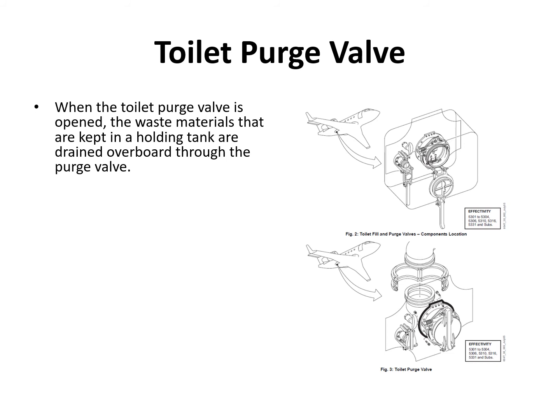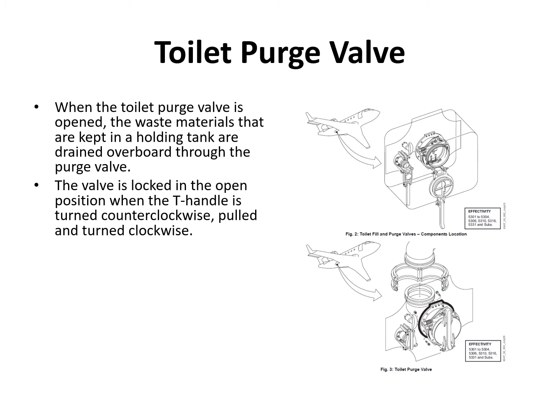To service the toilet, there's a service panel quite close to the water service panel, just below it and slightly forward. You open up the panel and you can see a purge or drain connection, a rinse and fill connection, and a T-handle. You connect the service cart to the drain connection, then turn the T-handle counterclockwise, pull it out, and turn it clockwise to lock it in position.